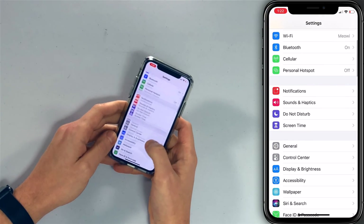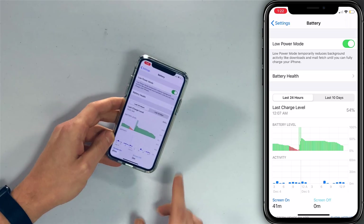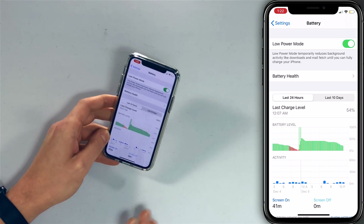Let's show you how to turn on low power mode. Open up the Settings app, scroll down to Battery, and tap on Low Power Mode. Your battery icon turns yellow — a lot of people have a question about that and don't know what's going on. Low power mode will also turn off automatically once you reach 80% battery life.